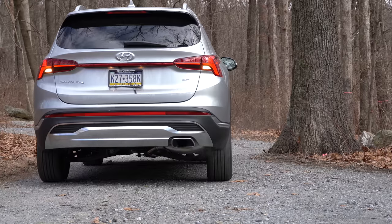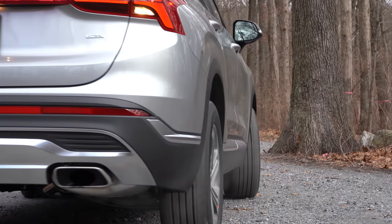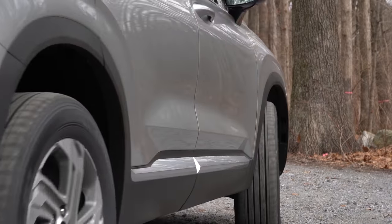In this video I'll be testing out everything about this one — going over acceleration, braking, handling, ride quality, tech, sound system, exhaust clip, all of that stuff. Let's go ahead and jump right into it, and as always let's start with pricing.